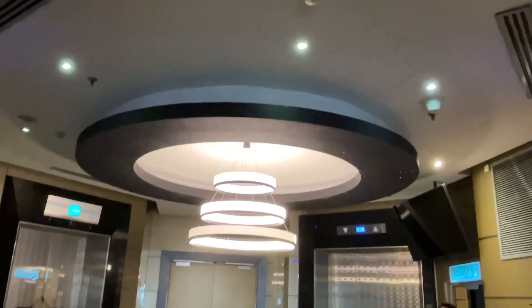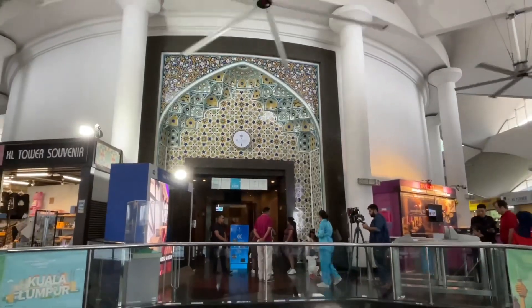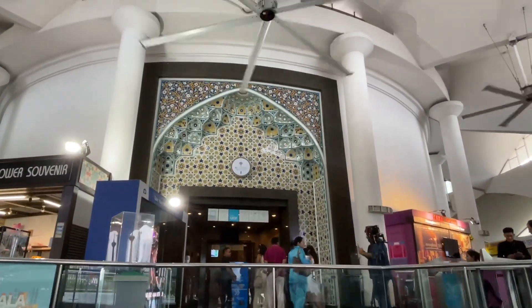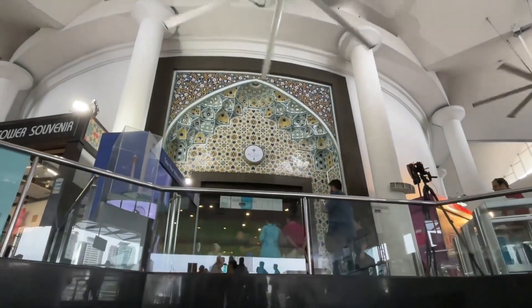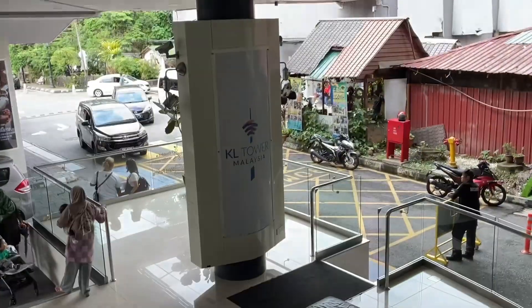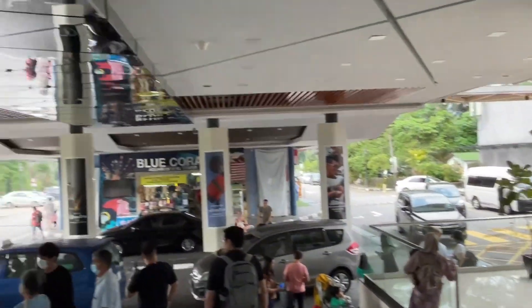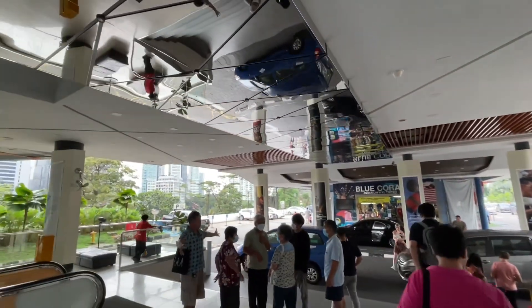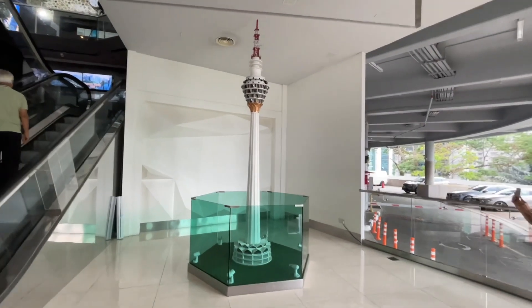This is the elevator lobby of the viewing deck. Now we're going down to the ground floor — going down using the escalator. Then we're proceeding to the valet parking area. And here is a miniature model of the Kuala Lumpur Tower.